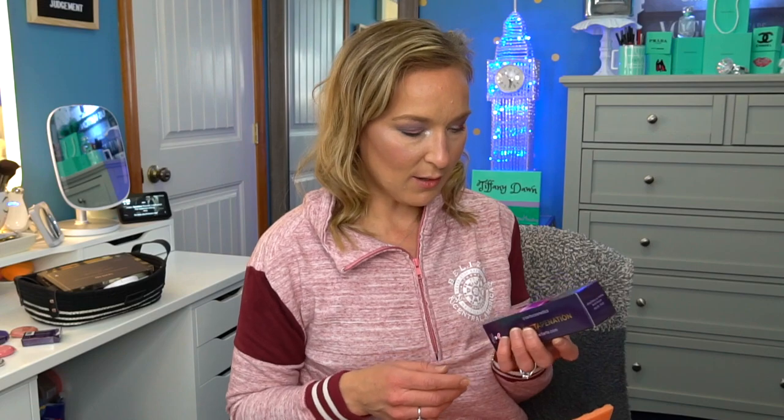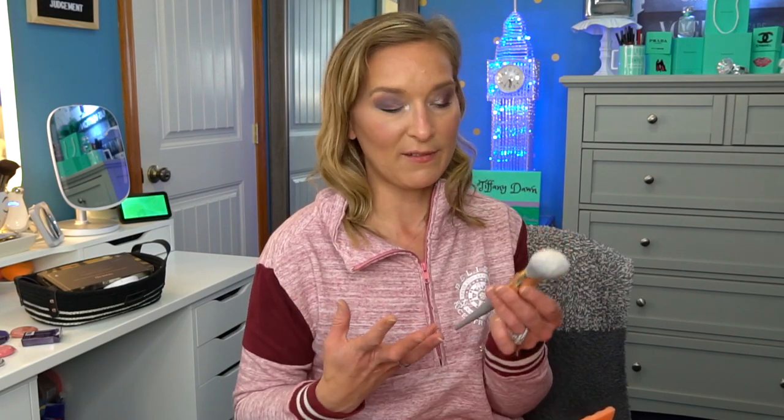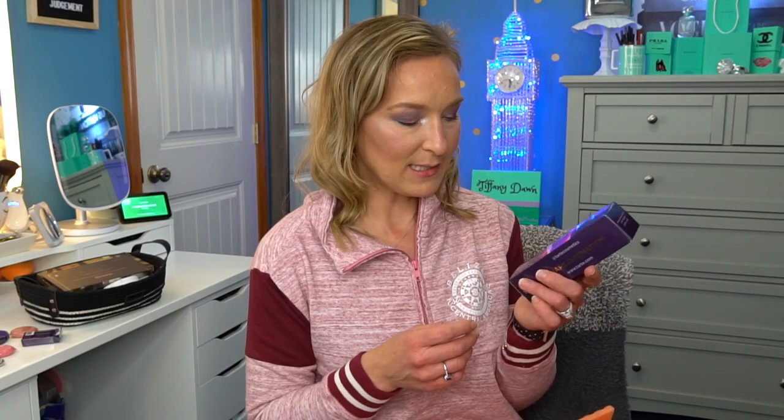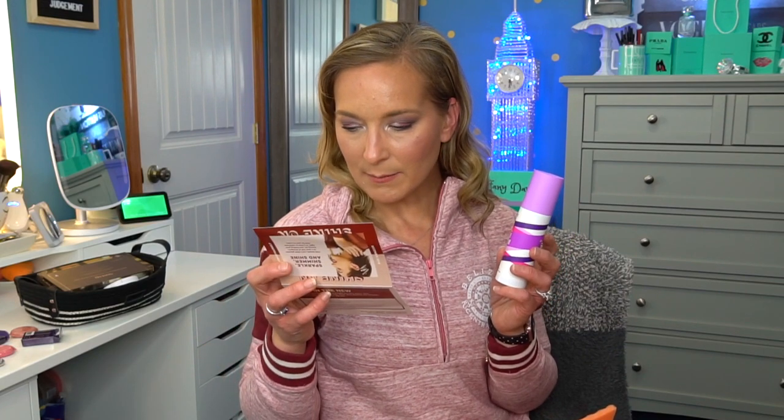Then we have the Tarte Stay Spray — a setting spray from Tarte. I'm going to put a little bit on right now because I don't think I even used a setting spray today. Oh my gosh, it smells nice — it smells like watermelon. It's got aloe and cucumber, so I'm assuming that's probably why I'm thinking watermelon because cucumber smells a little bit like watermelon to me. This is $25.